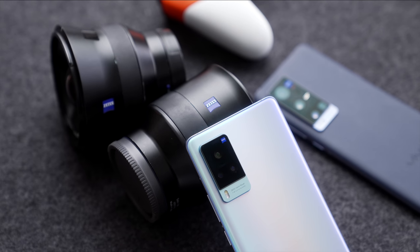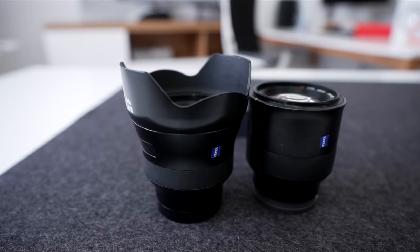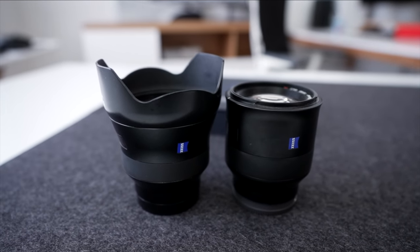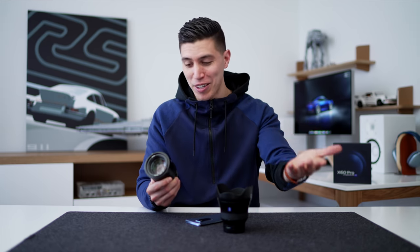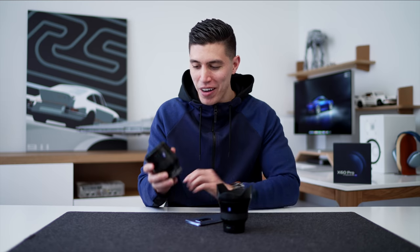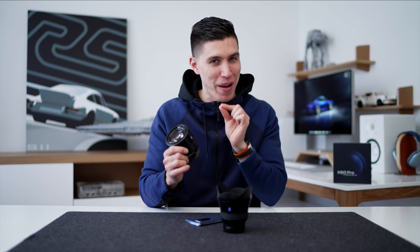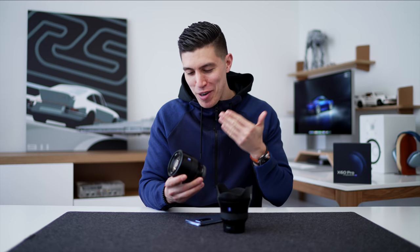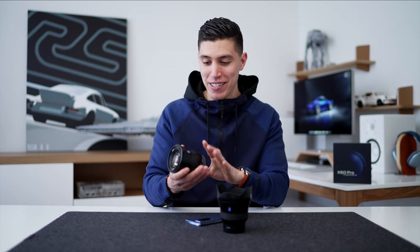I use Zeiss lenses on my Sony all the time — I've got the Zeiss Batis 18mm and the 85mm f/1.8. I would say 90 to 95% of all my Instagram photos are taken with that specific lens. And I've been so happy with my 85 Batis. The color reproduction, the bokeh, the creaminess of it is just something I haven't really found anywhere else.